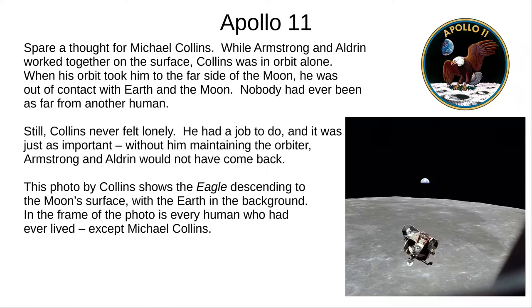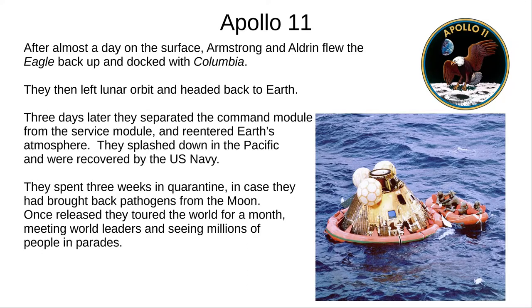For a day, Armstrong and Aldrin were on the Moon, but Michael Collins was in orbit aboard Columbia. When his orbit took him to the far side of the Moon, he lost contact with Earth and the Eagle — he was further from another human than anybody had ever been. When asked later, Collins said he never felt lonely; he had a lot to do and knew his job was crucial to the mission's success. Collins took a photo of the Eagle descending to the Moon: with the Earth in the background, every human who ever lived is in the frame — except Michael Collins. Almost a day after landing, Armstrong and Aldrin flew the Eagle back up and docked with Columbia.